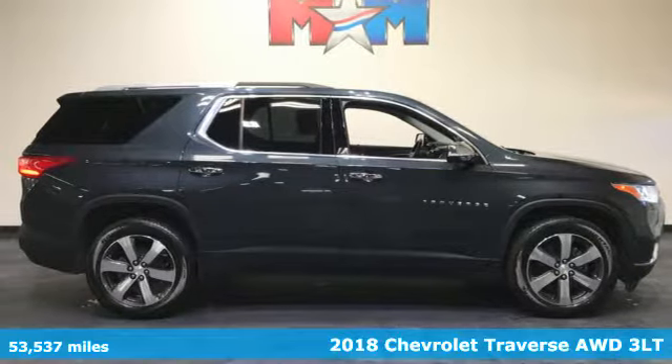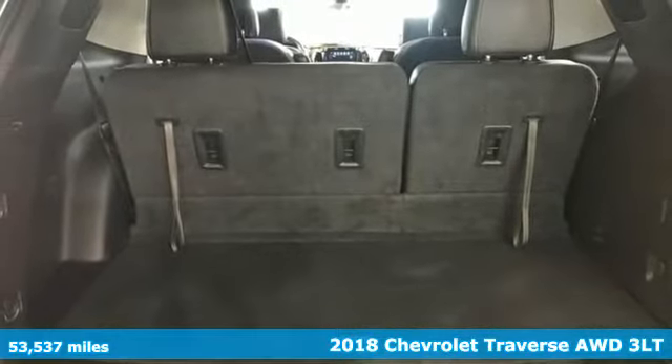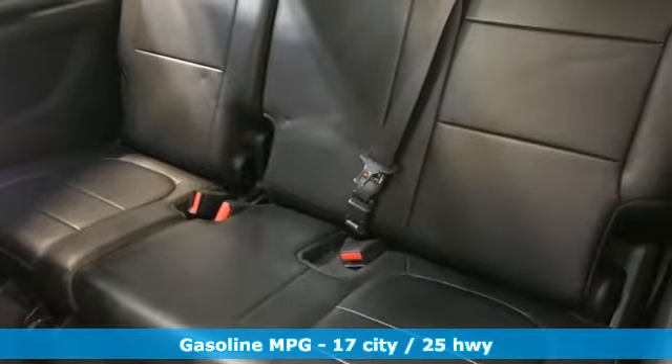Here's a 2018 Chevrolet Traverse. There's so much room in this Traverse that those driving the competitor's cars are filled with cargo envy. It comes nicely equipped with features you'll love.